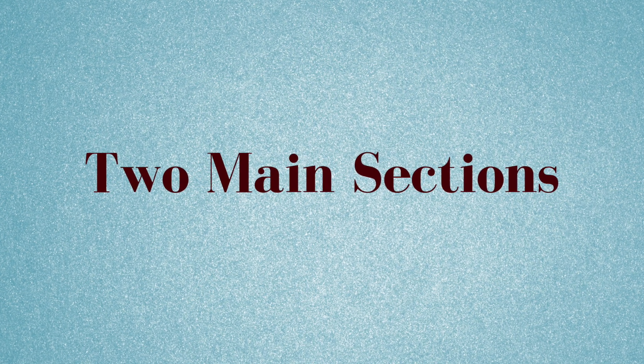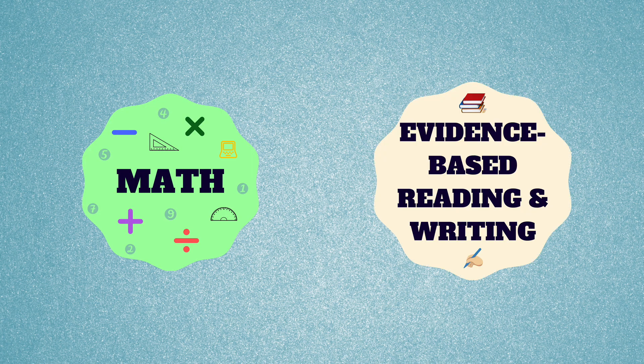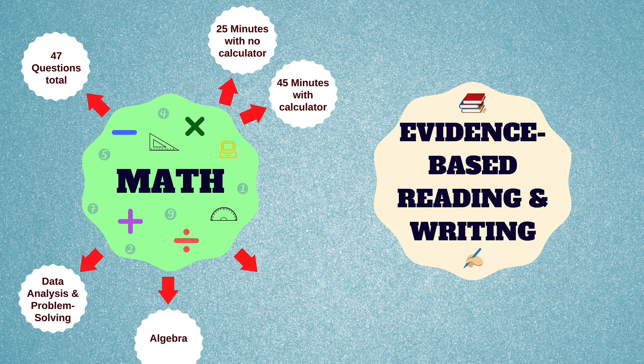The PSAT is broken up into two main sections: math and evidence-based reading and writing. The math section consists of 47 questions total. You will have 25 minutes with no calculator and 45 minutes with a calculator. There are three subsections in math: data analysis and problem solving, algebra, and other areas of more advanced math.